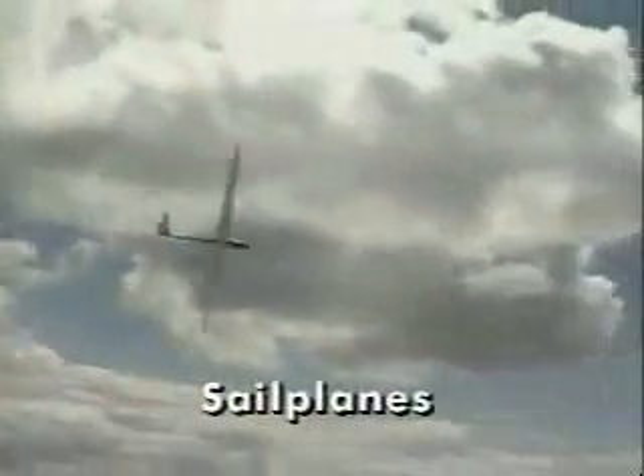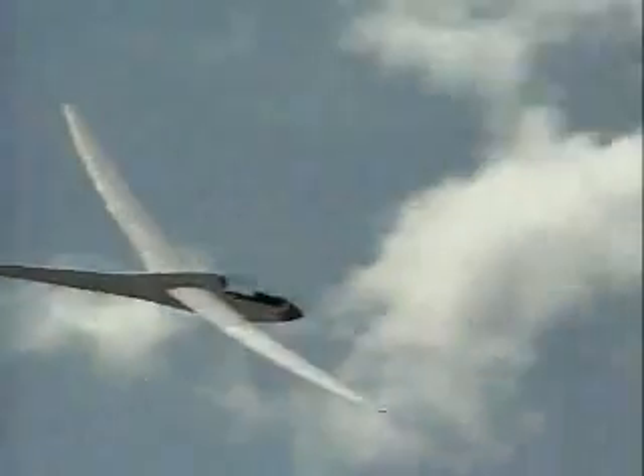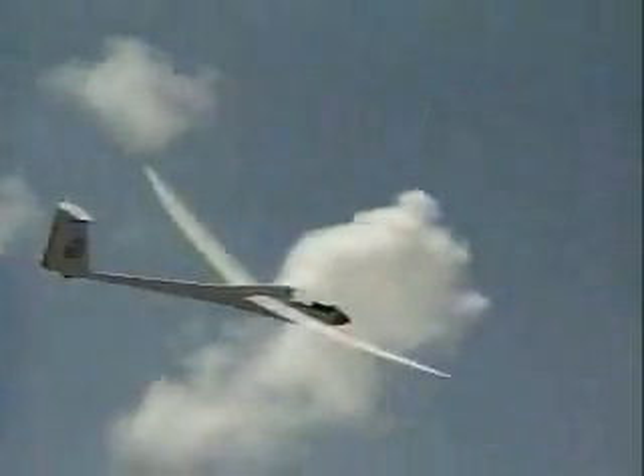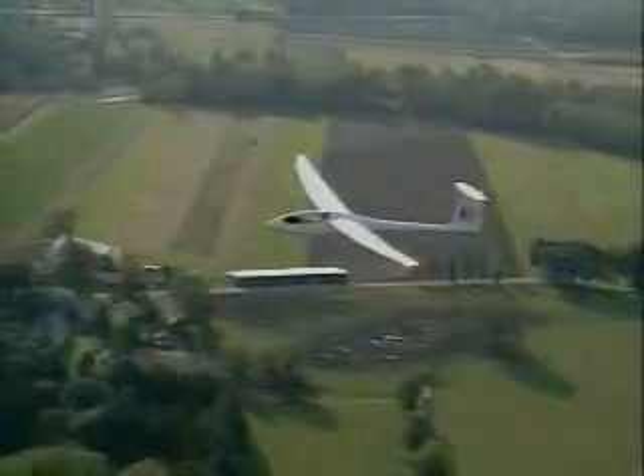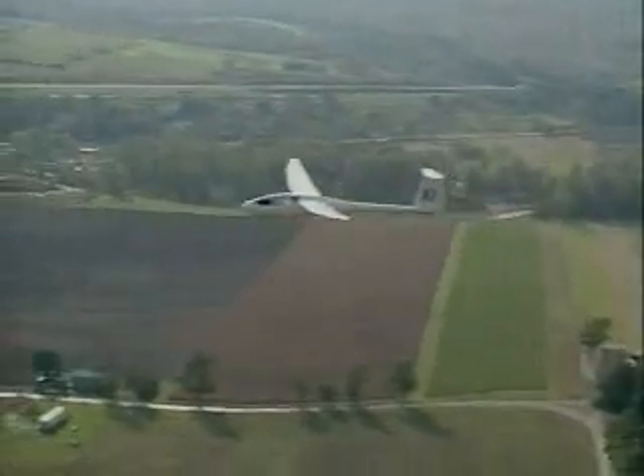The modern sailplane is superbly efficient. Some can glide as flat as 60 feet forward for every foot of descent. They are powered only by the energy they can extract from the atmosphere — an atmosphere nature stirs up by solar energy.